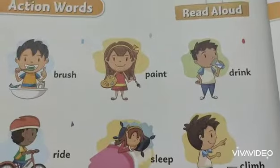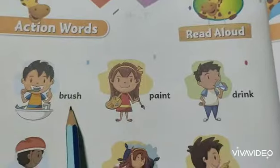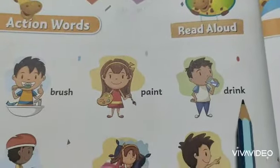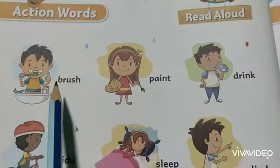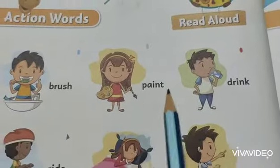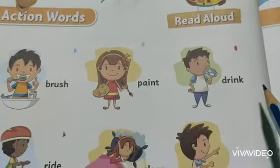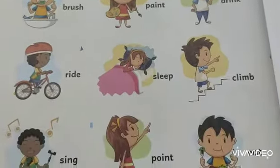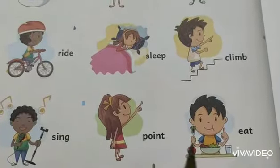So all the pictures indicate different activities. Now you have to write sentences with these action words, and you have to join I-N-G. Yes — brushing, painting, drinking. For example: the first one is 'The boy is brushing his teeth.' The girl is painting. The boy is drinking milk. Like this, you will write all the sentences by looking at the pictures.